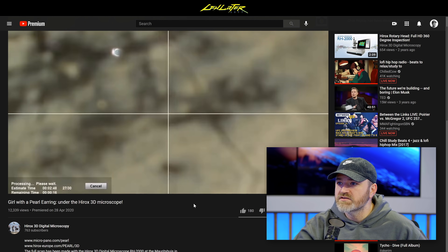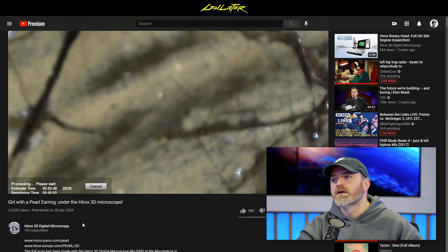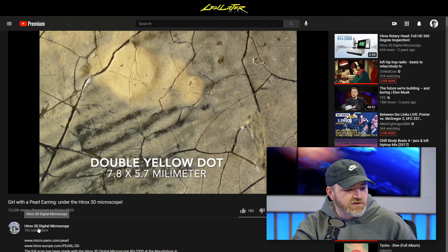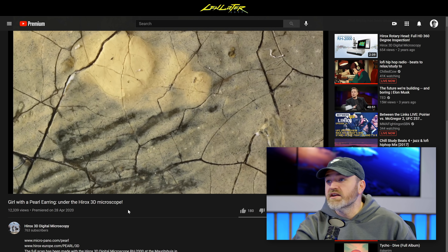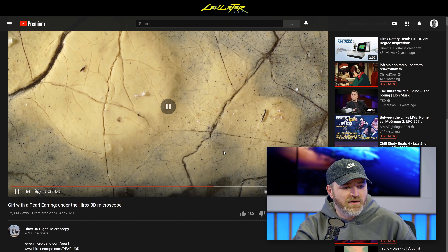Does this only have 12,000 views? Somebody go watch this! Girl with a Pearl Earring under the Hirox 3D microscope. That's the channel name too — Hirox. The channel is for the actual microscope company. I'm very happy about that story.